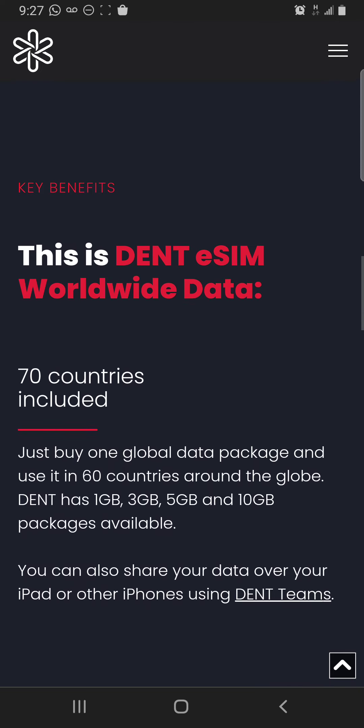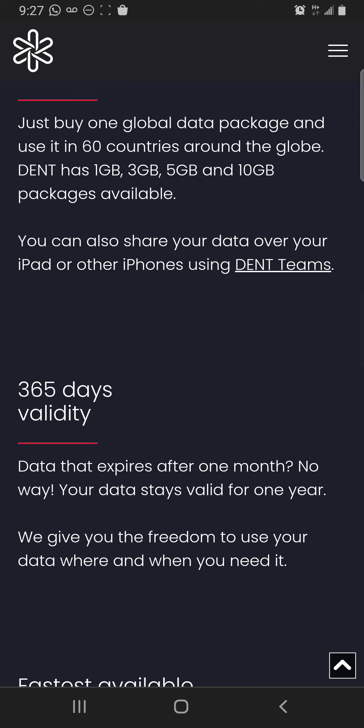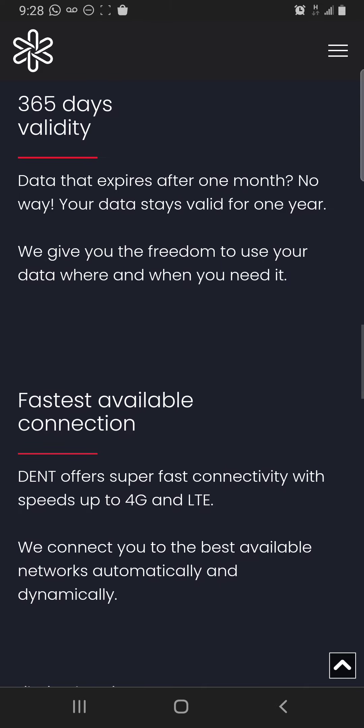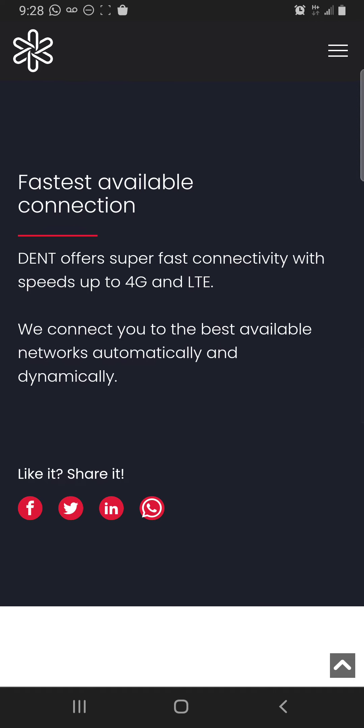Dent eSIM worldwide data covers 70 countries. Buy one global data package and use it in those countries. Dent has 1GB, 3GB, 5GB, and 10GB packages available. You can also share your data over your iPad or other phones using Dent. The 365-day validity means your data doesn't expire after one month — it stays valid for a full year. Dent offers super-fast connectivity with speeds up to 4G and LTE, connecting you to the best available network automatically and dynamically.